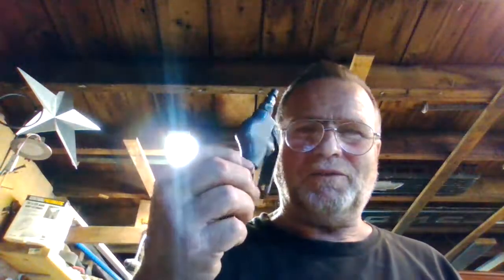Alright guys, things are going pretty good. Had to blow all the crap out of my fan — it was starting to sound like Chad's fan — got it all cleaned out again. Talk to you later.